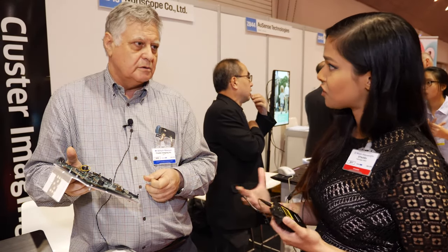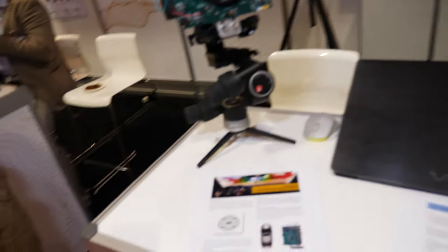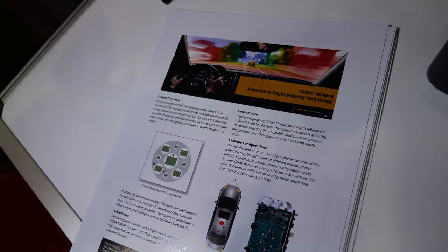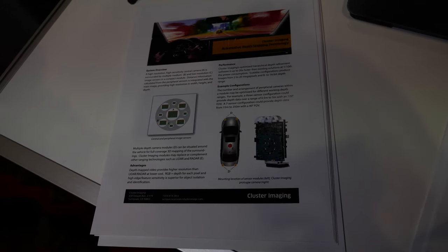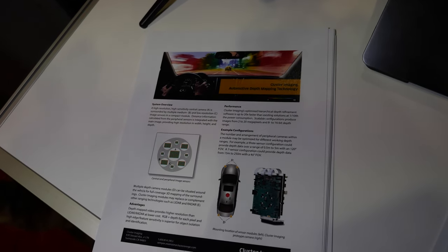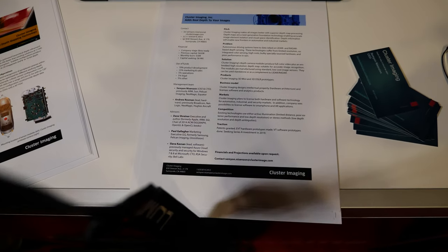You also mentioned that we could use something like this in an industrial vision situation. What would we be using this for? Is this for high value components where you want a precise 3D image of it? Basically we create precise 3D imaging and it could be for inspection. It could be done in AR/VR or for robotic motion because we are much more accurate than existing technology.